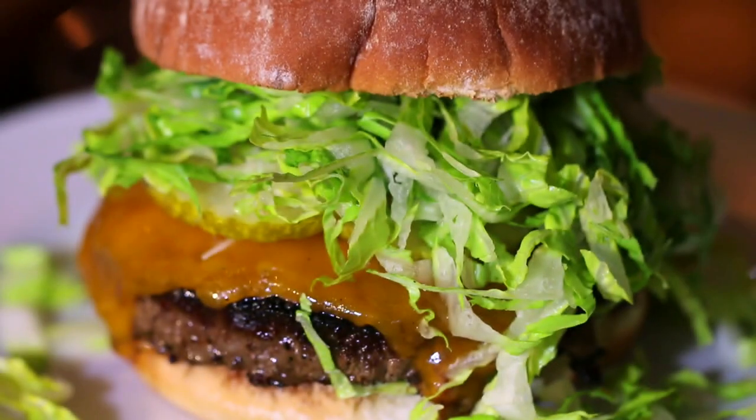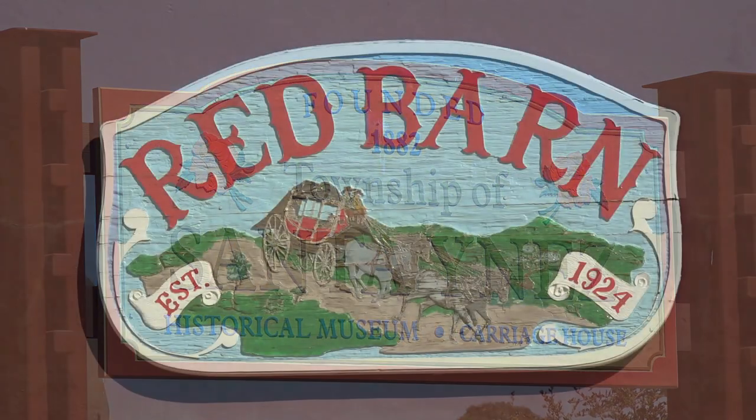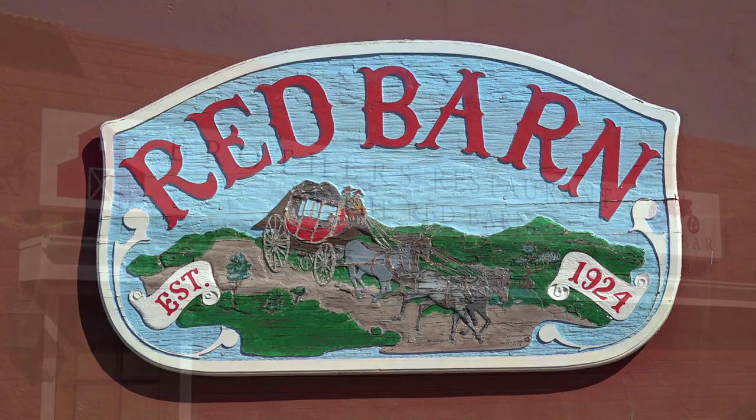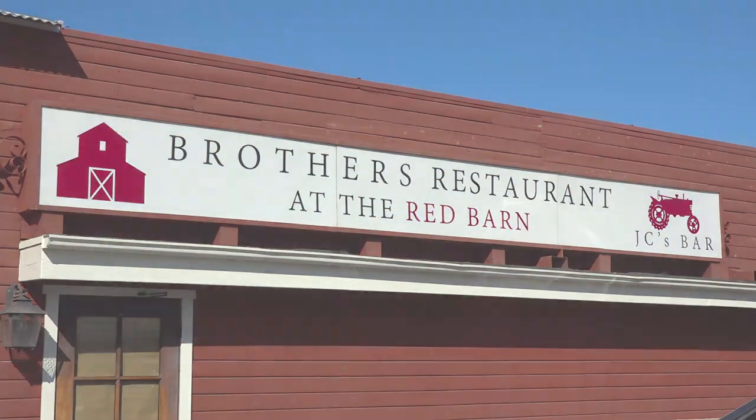Now that we're checked in, I'm ready to eat. Not far down the road from Ballard is Santinez and the iconic Red Barn. Let's meet the brothers who have turned this historic location into a culinary hotspot. Jeff, Matt, thank you so much for having us out to Brothers Restaurant at the Red Barn. You guys are legends in the Santinez Valley — you've had quite a few different ventures and you're really killing it here at the Red Barn.